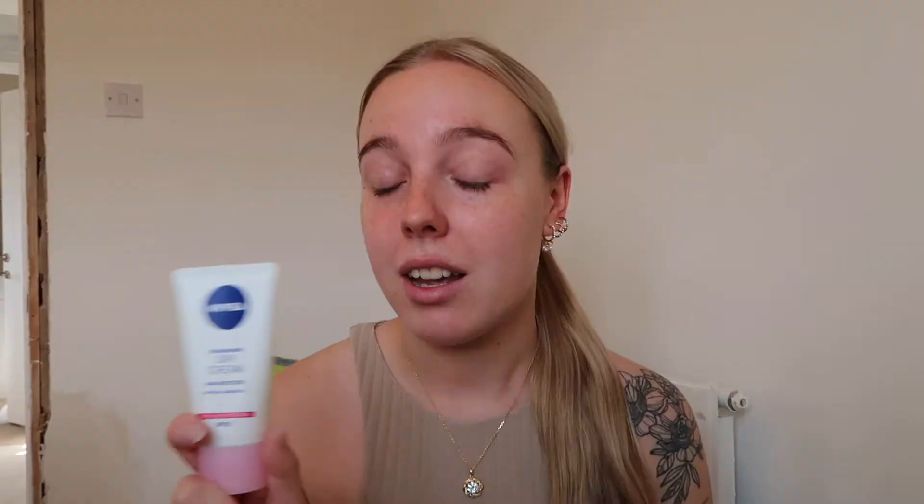I'm just going to go ahead and sort out my eyebrows - same thing as usual. I've got my Vitamin A Hydrating Mist from Superdrug, I just spray that onto my bar of soap, use my spoolie, and just brush my eyebrows up.